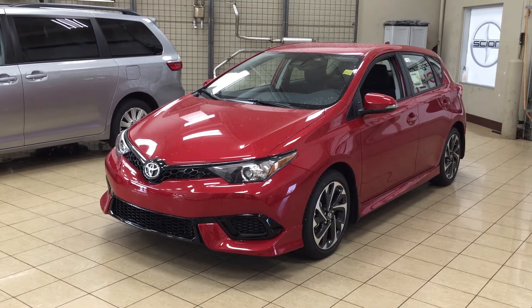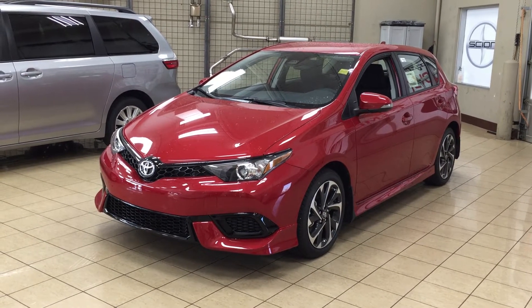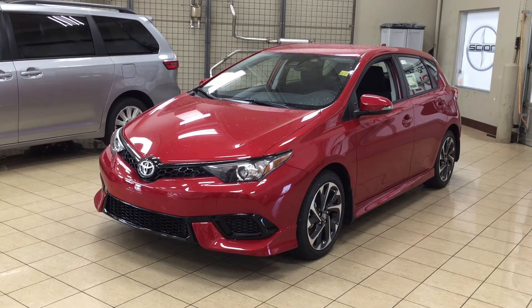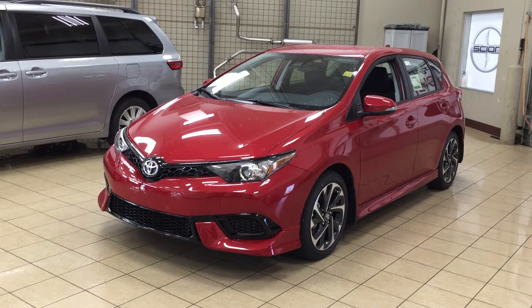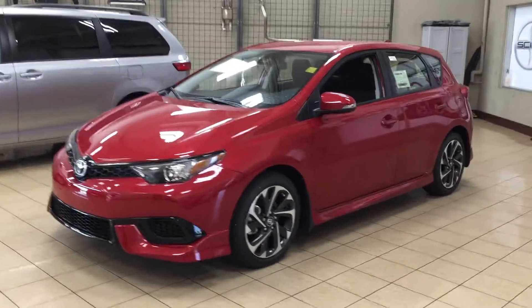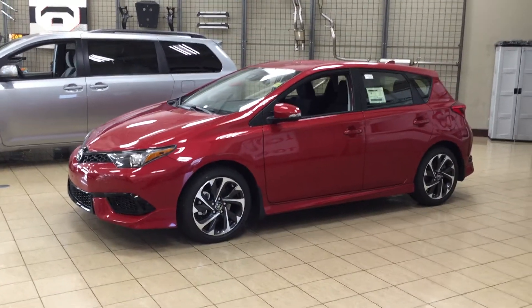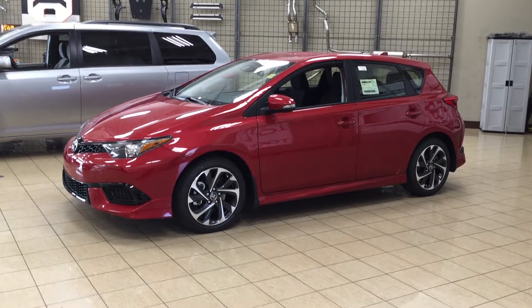Hello folks, welcome to Sherwood Park Toyota located at 31 Auto Mall Road in Sherwood Park, Alberta, Canada. Today I'm going to be showing you this 2017 Corolla IM. The most notable features on this IM are its Bluetooth connectivity, power folding mirrors, and heated front seats. I'm going to go through a couple more features on the inside and outside of the vehicle to get you better familiar with this 2017 Corolla IM. Let's get started.